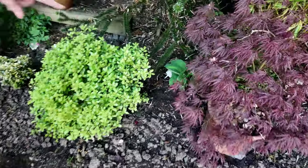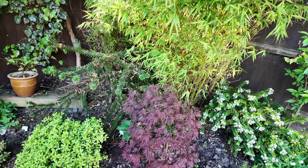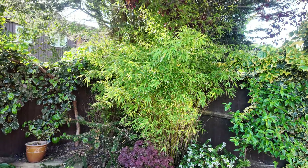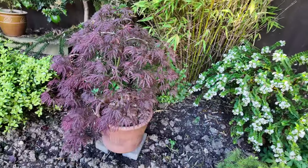That hosta doesn't look so good — it's being shredded — so I might give it a bit more of the feed. And the bamboos — they really do need to be thinned out. They were just twigs when we got them. And this Acer looks beautiful again — it's coloured up beautifully.